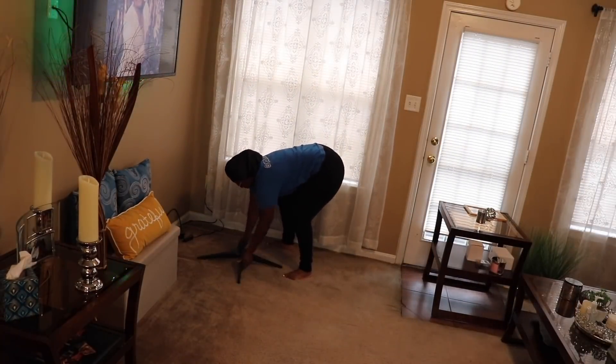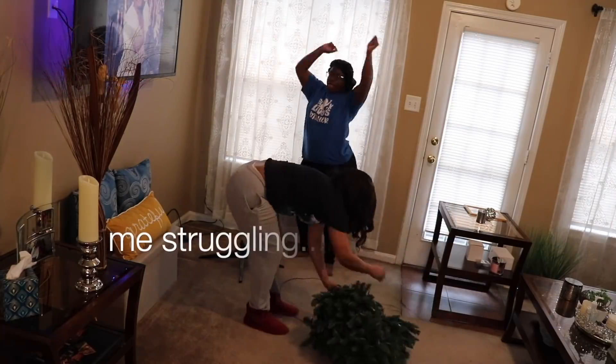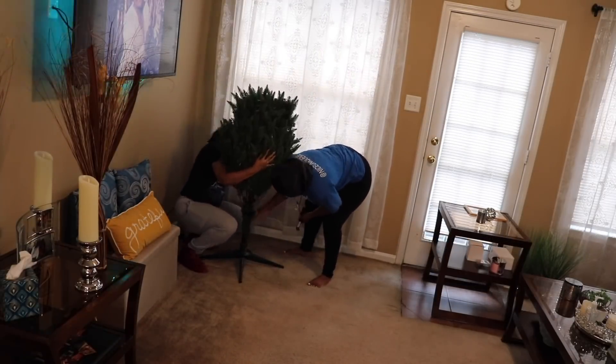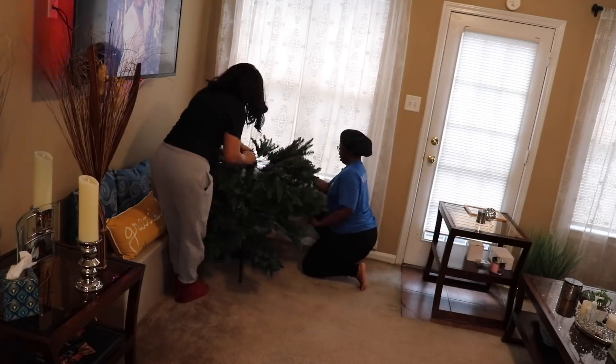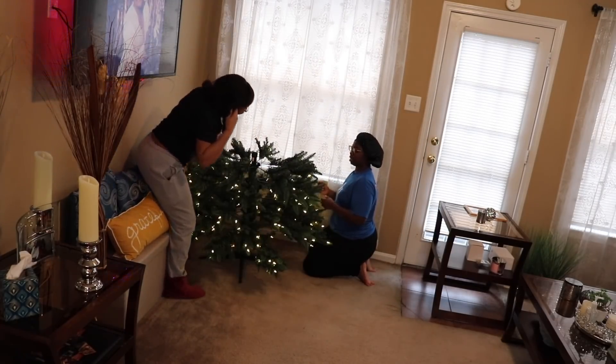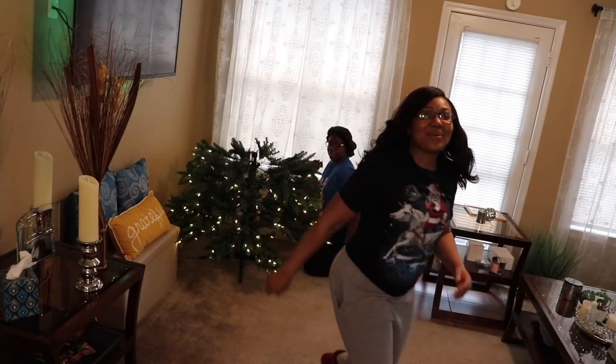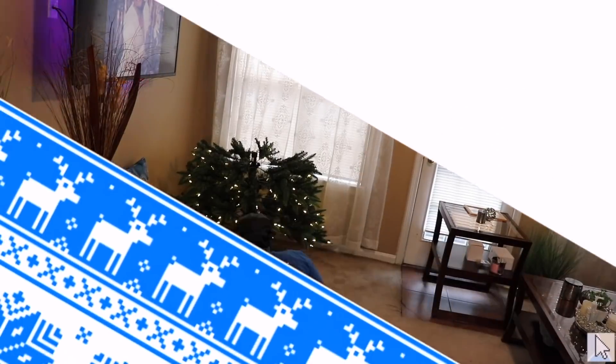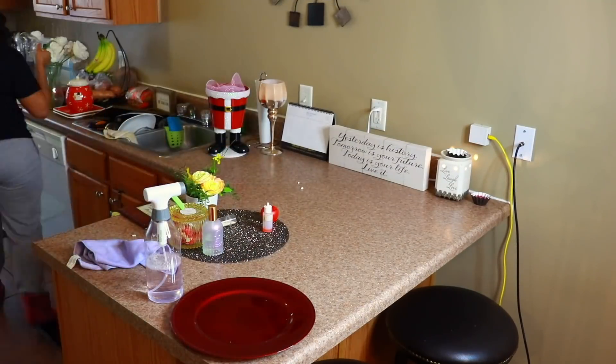Last year for Vlogmas we purchased our first Christmas tree since we had moved — the first year we didn't get one, but last year we got this one from Walmart. It's a nine-foot tree because our ceilings are vaulted, so we definitely wanted to bring that out. A short tree just would not do it for vaulted ceilings.